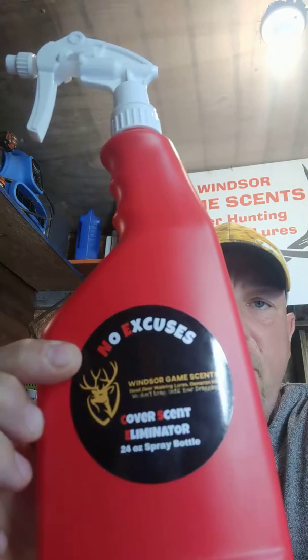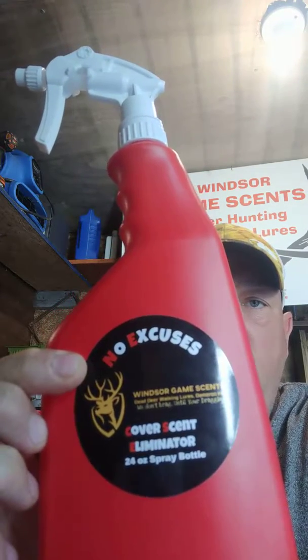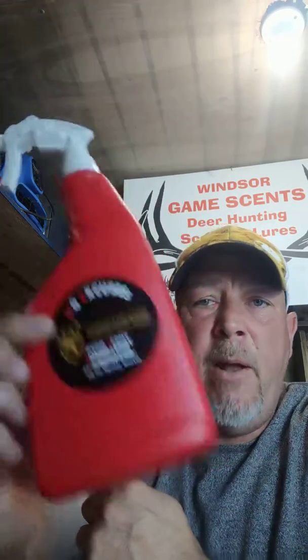Today we're working on our No Excuses cover scent — we have several orders come in over the weekend. We're also gearing up for our online shop sale happening in the next two weeks, so stay tuned.